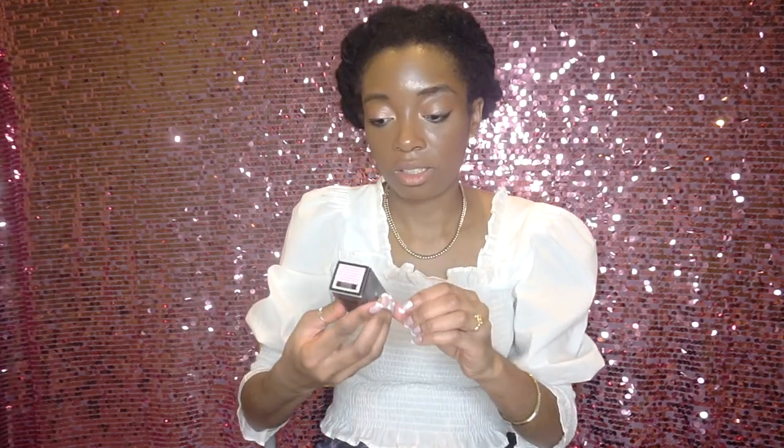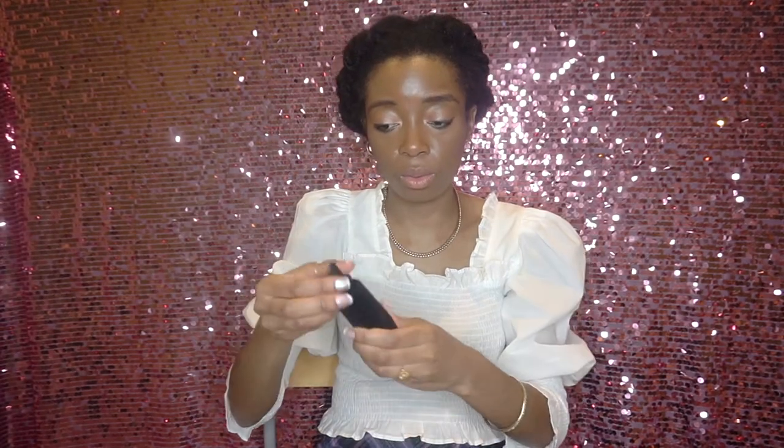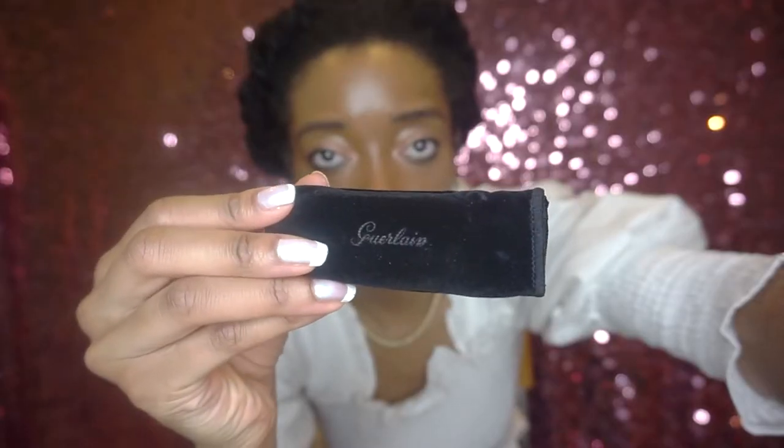I actually bought mine from House of Fraser — you can buy from different websites, but if you want the most options you've got to go directly to the source. So this is the packaging right here: Rouge G, the double mirror cap, and it says Quartz Illusion on it. There's a velvet dust bag as well — so nice, so pretty.